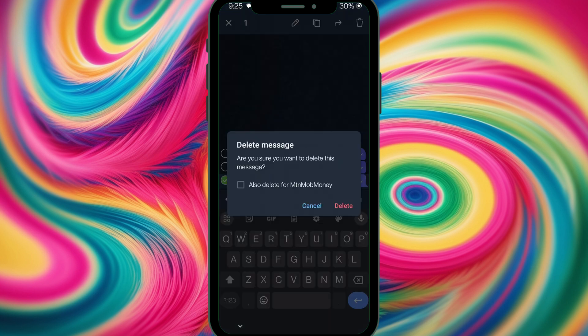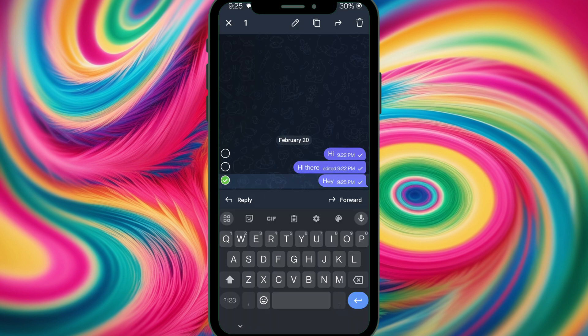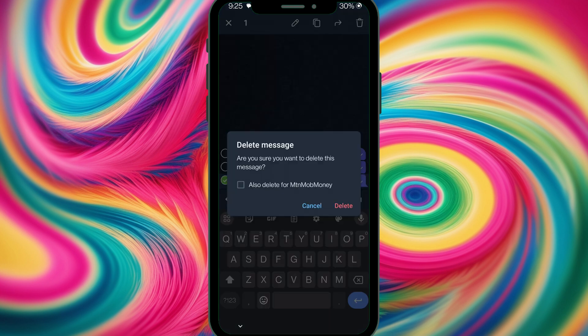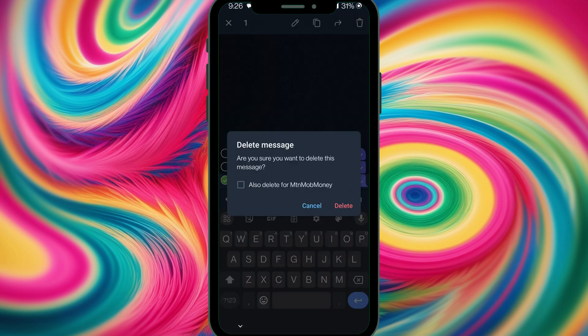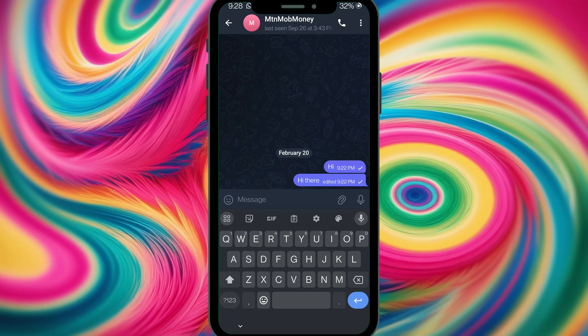For privacy lovers, Telegram lets you delete messages not just from your device. I long press and tap the delete icon — it asks if I'm sure, and I also see the option to delete from the recipient. If I just want to delete from my device, I select delete without checking that box. But if I want to delete from both sides, I check 'Also delete from recipient' as well.